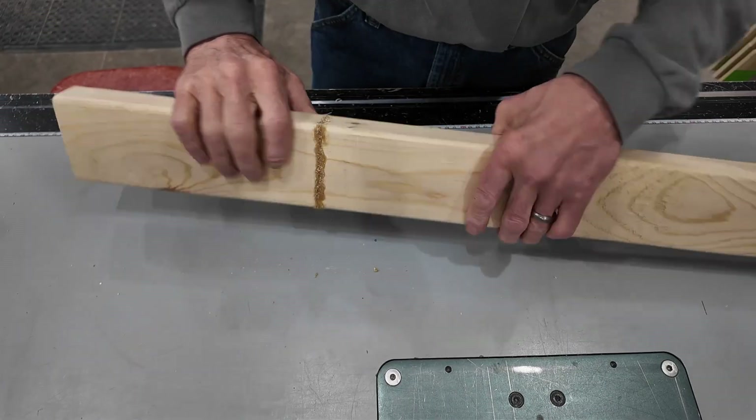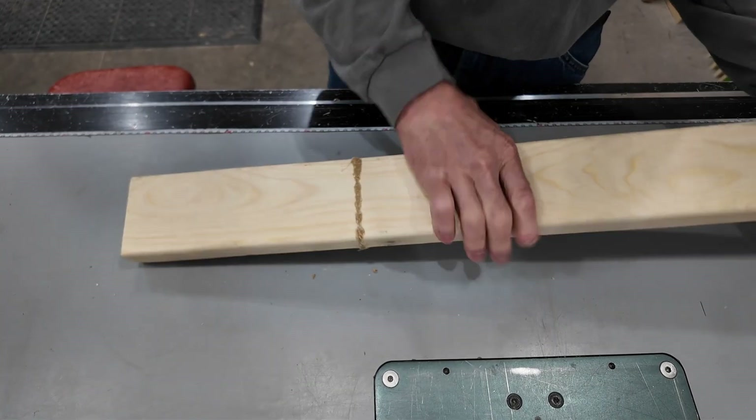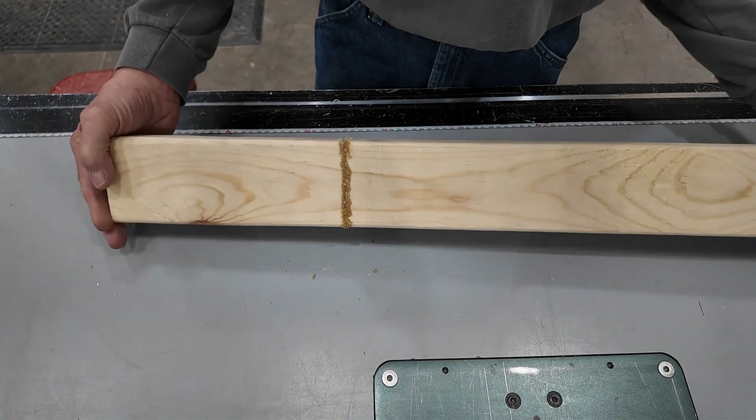I mean, look at that weld, would ya? You see what you're thinking here? Yeah? Unbelievably strong.